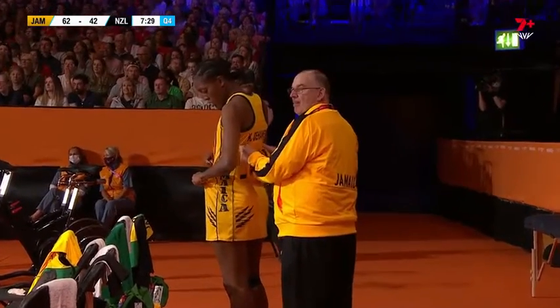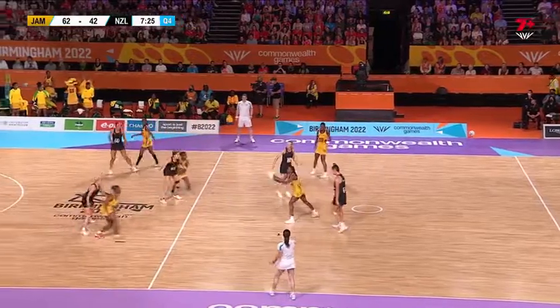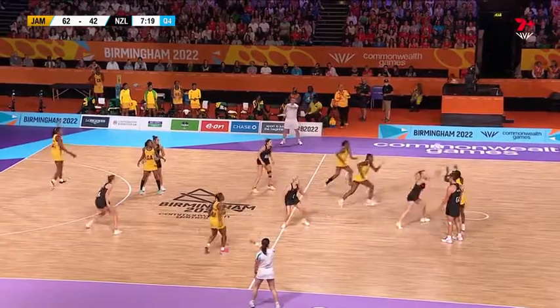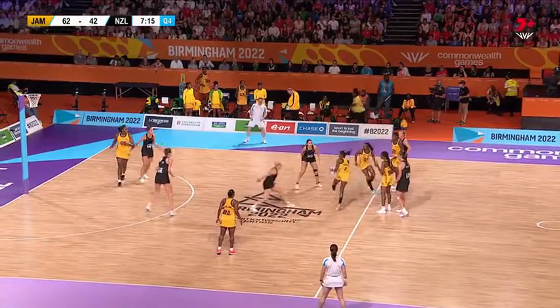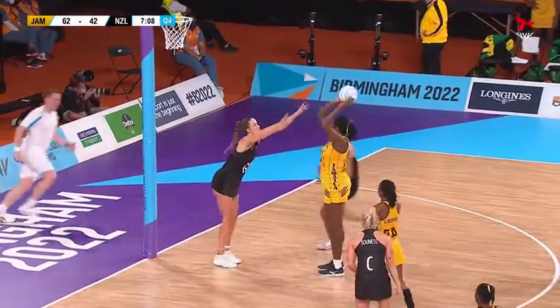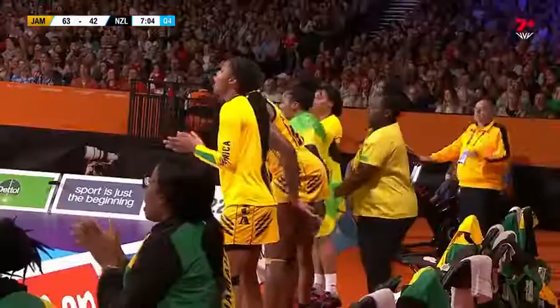We have been begging the question, and we're about to get the response. Katie-Ann Dehaney bibbed up, Shimona Nelson also bibbed up ready to go — so a couple of changes. That's very late, isn't it? Well, they're going to put the superstars on the bench. Might have had them there just after halftime, maybe at the 35-minute mark — rest up for the big one.